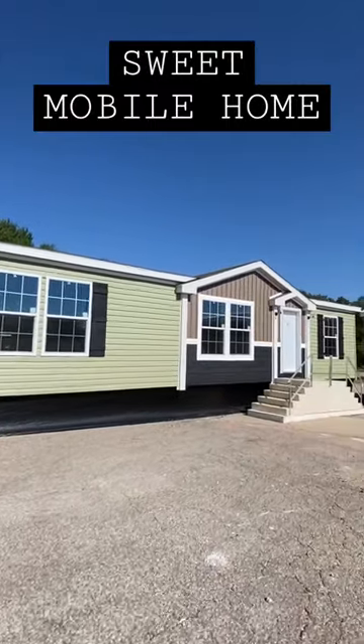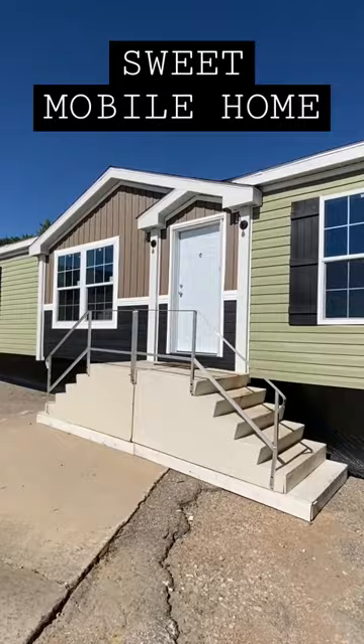A brand new double-wide mobile home right here, manufactured by Champion Homes with a layout that is out of the ordinary.